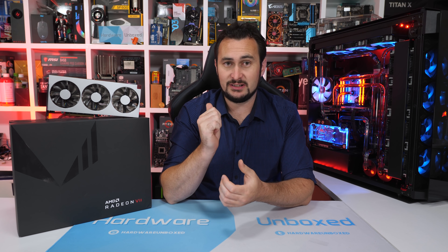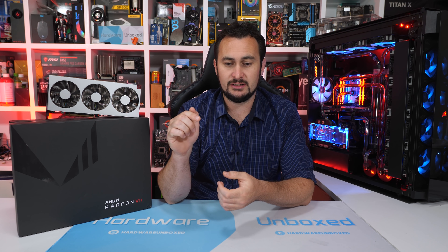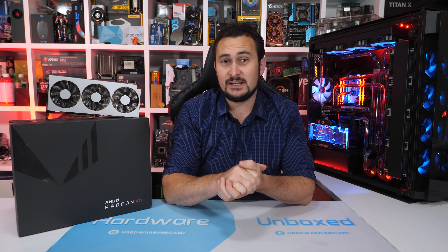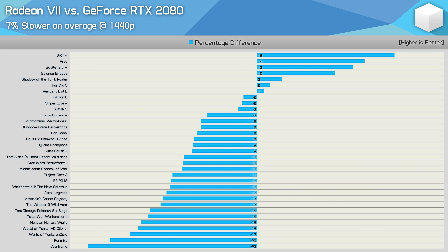So that's how Radeon 7 stacks up in another dozen titles. Between this video and the day one coverage, we've now closely looked at 24 games, with another nine available on our Patreon page. In our day one review featuring just a dozen games, the Radeon 7 was 4% slower than the RTX 2080. Now with 33 games, it's 7% slower — though I did select the previous 12 titles to include an even amount of favourable and unfavourable titles for the GCN 5th Gen architecture.